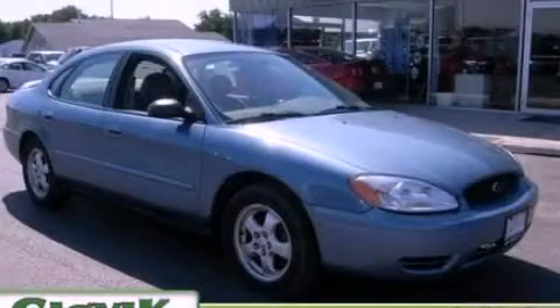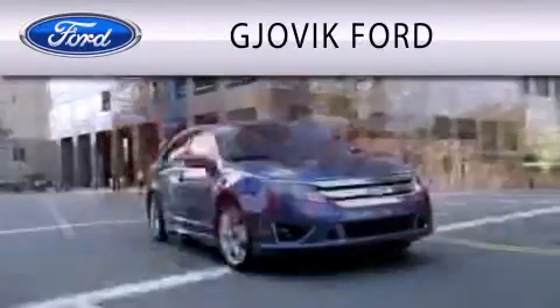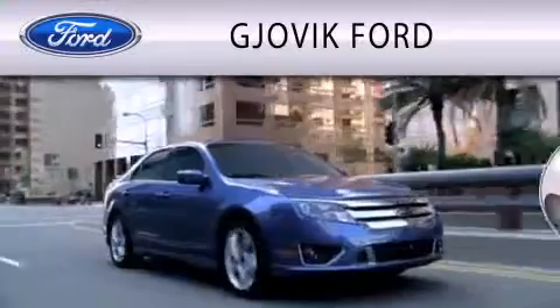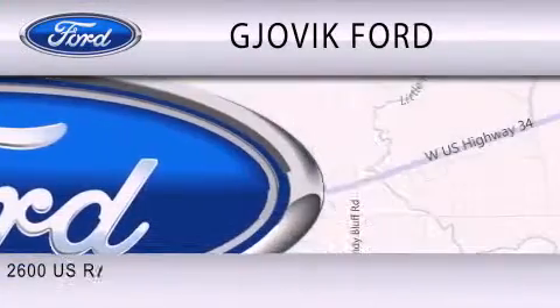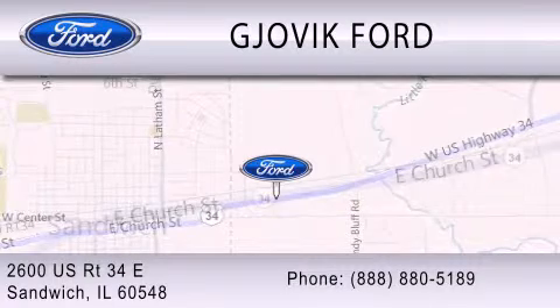Stop by today and test drive this vehicle for yourself. Jovic Ford is dedicated to doing everything possible to ensure that the experience you have selecting your next vehicle is as pleasant as possible. We are located at 2600 U.S. Route 34 East in Sandwich.